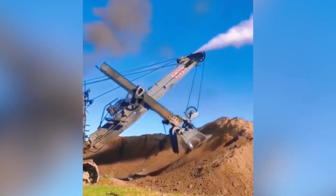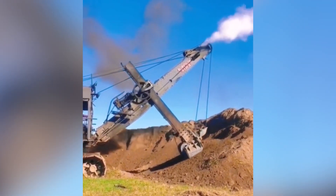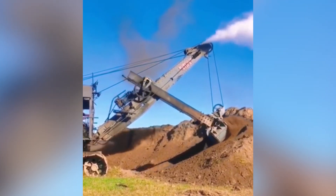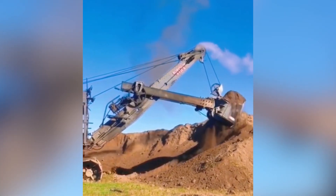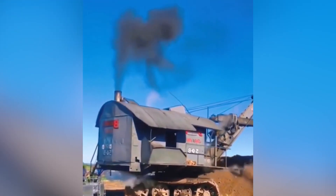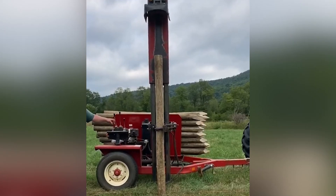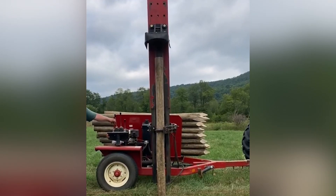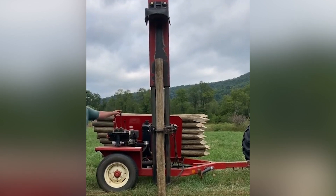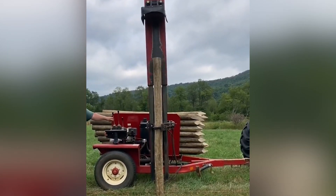While some tools help people to get things done quickly, many other machines help people by enabling them to get very heavy things done without any extra effort. This machine, for example, is doing something that would take humans hours to complete. Obviously, cutting those woods would require a lot of time and effort from humans. This machine, however, is sure to get the job done much faster and with little to no effort.